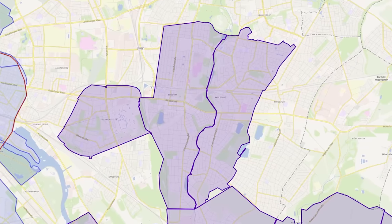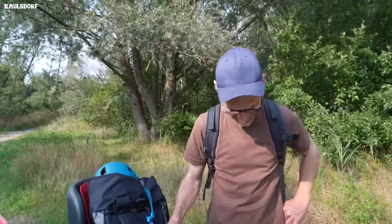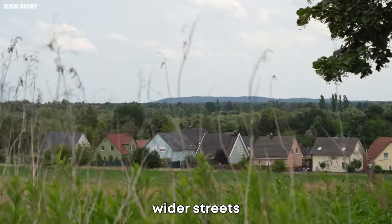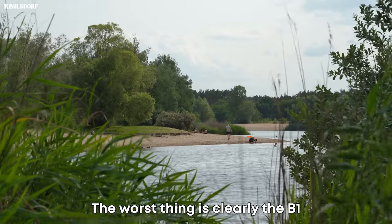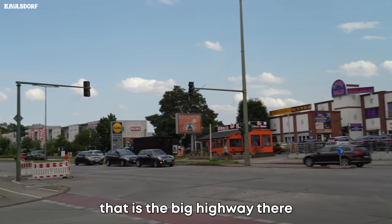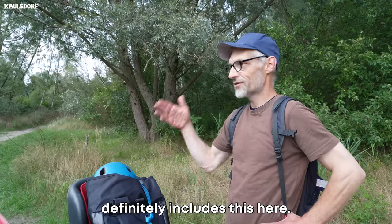Just next to Biesdorf is Kaulsdorf, which is kind of a similar district. We asked a local to paint a picture for us. They said: "We have small houses, not-so-narrow streets, a bit of a relaxed way of living — it's just family-friendly. The worst thing, very clearly, is the B1, the big road there."